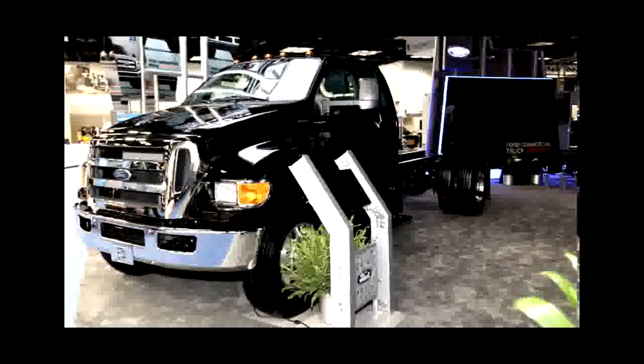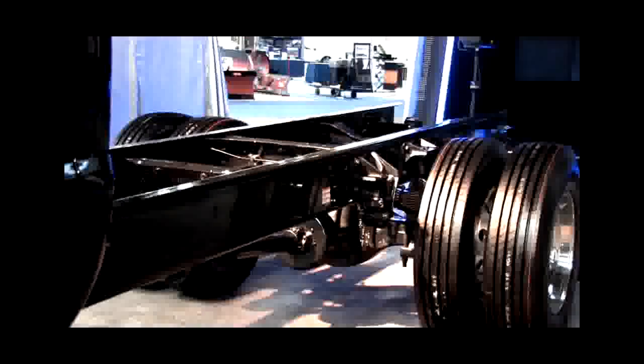Ford's F650 is getting a V10 6.8-liter gas engine for the first time. The standard engine for medium-duty trucks is typically a diesel powertrain, but as emissions regulations have gotten much tougher over the last half decade, prices have gone up by almost 36% on average. That means it costs about an extra $8,000 to have a diesel engine these days relative to a gas engine. Ford's hoping to bust down that barrier with the 6.8-liter engine.